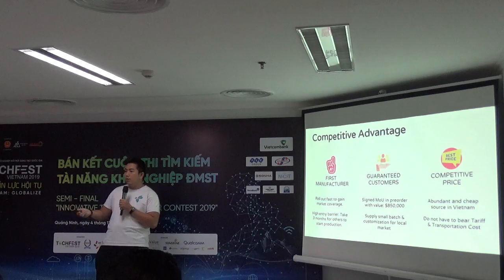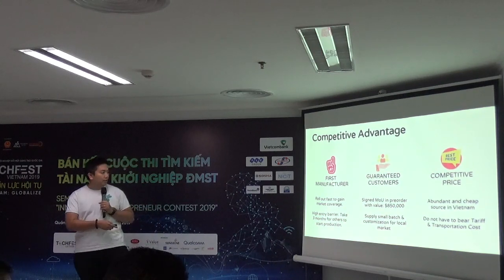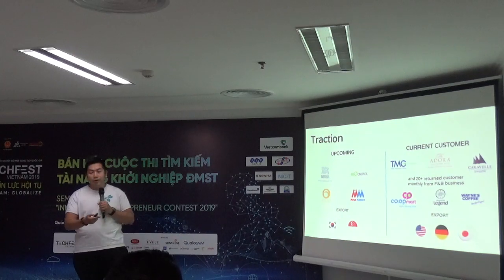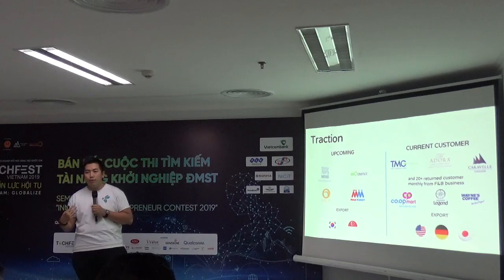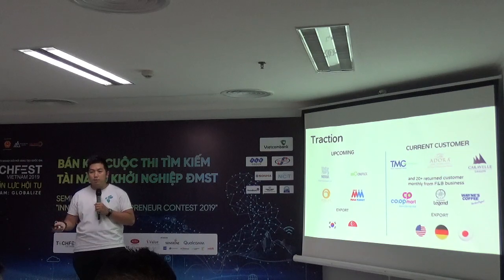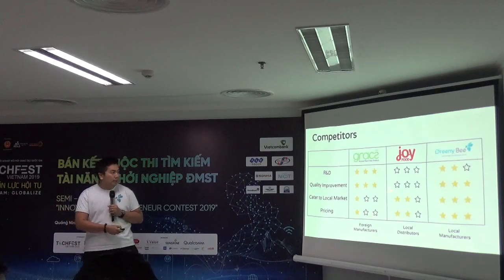Third is our existing customers. We already have another business activity producing paper straws, and we have an MOU of $850,000 USD in pre-orders. Our traction includes big coffee chains, five-star hotels, local businesses, and foreign exporters — and most customers are coming back.